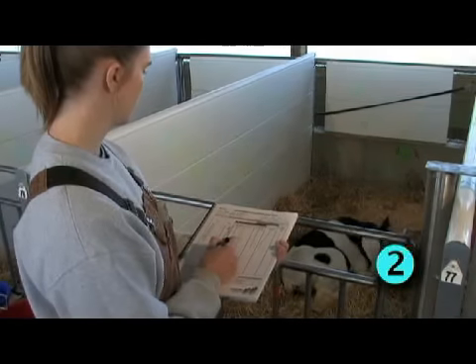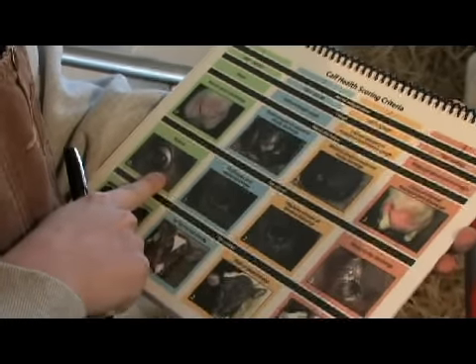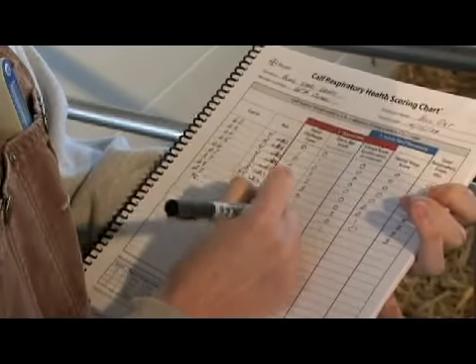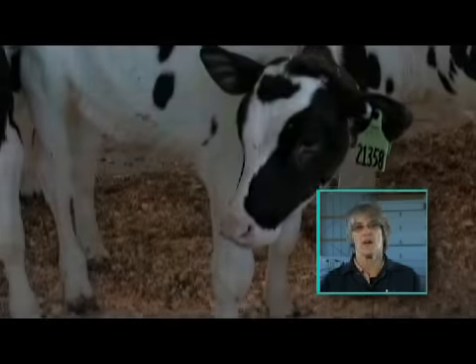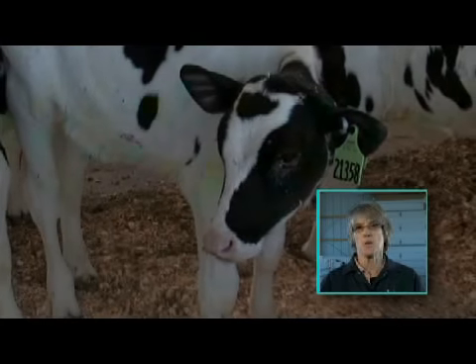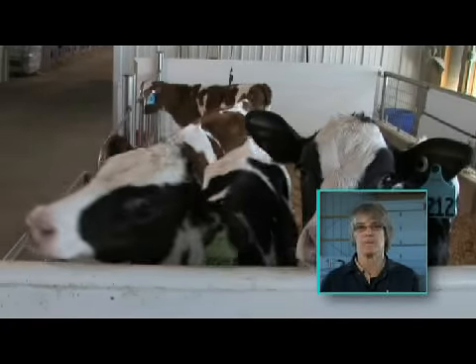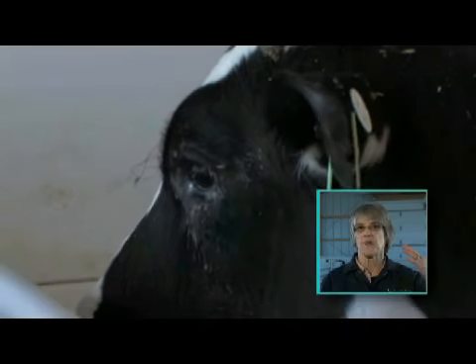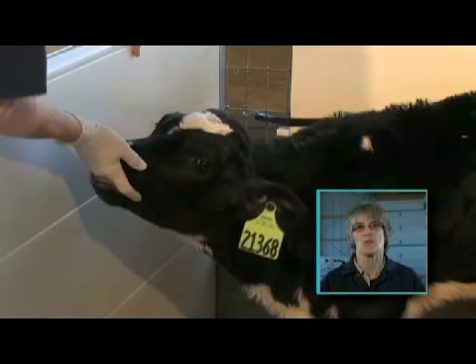Step two: from outside the pen, inspect the calf for these signs of BRD — nasal discharge, ocular discharge, ear score, and cough. Compare the calf's symptoms to those on the Calf Health Scoring Criteria Reference Card. Sometimes it's difficult to know whether an ear is dropped because of an ear tag. A calf that has a normal ear dropped because of an ear tag will raise the ear during its activity. A calf with an ear infection keeps that ear dropped at all times and will sometimes hold the head out, giving you further indication that there's pain.